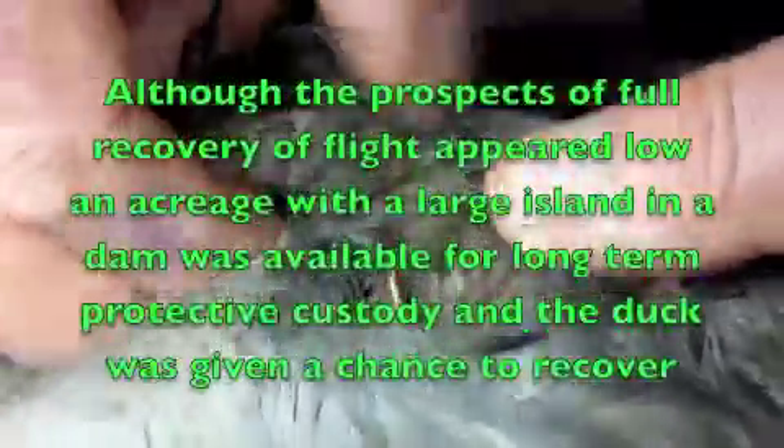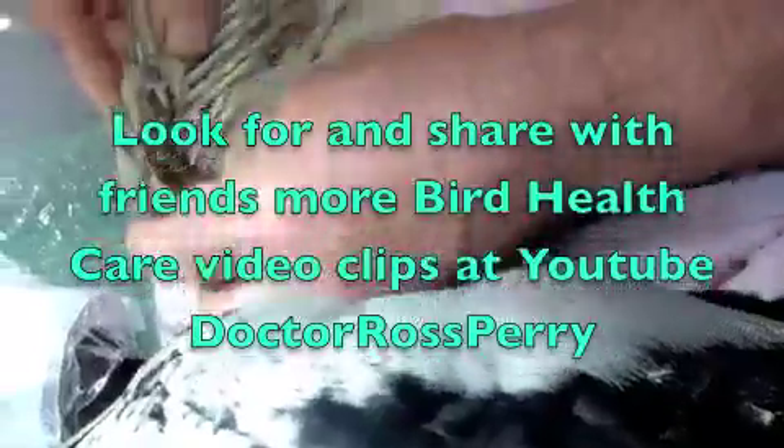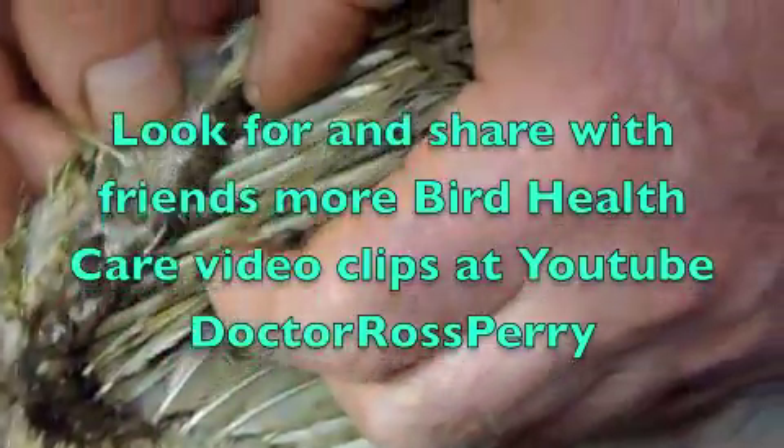Is there only one fracture? That part's okay, that part's okay. This bird's been with this injury for a long time, in that the tip of the wing started going gangrene and then stopped.